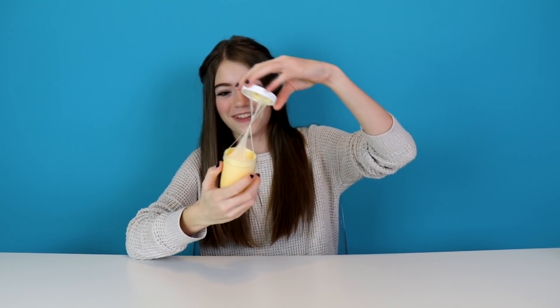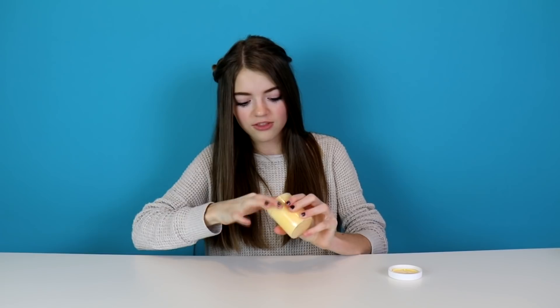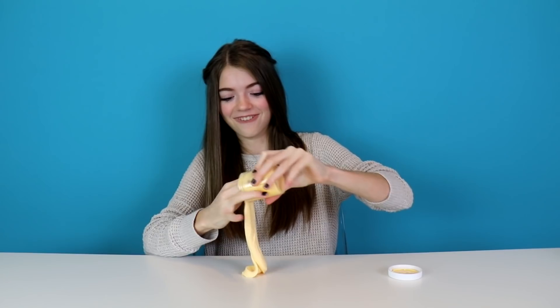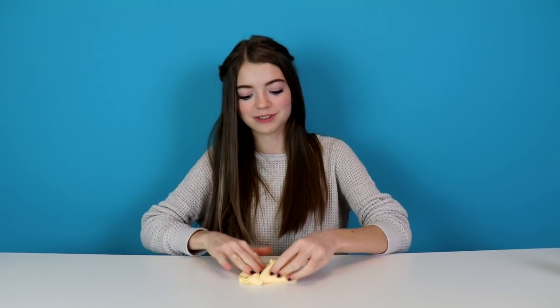Let's just open it up. It feels like melted candy corn. I think it's a butter slime — I'm pretty sure they put clay into it. It is really cool and super stretchy. It smells like candy corn! This is really good. It smells like candy corn and it's a butter slime, which I love, so this one I would give a thumbs up.